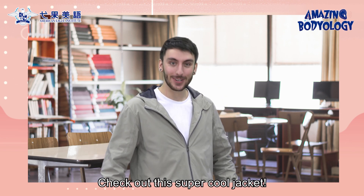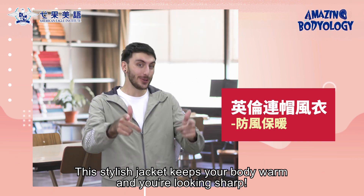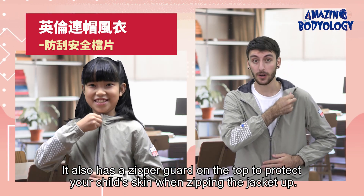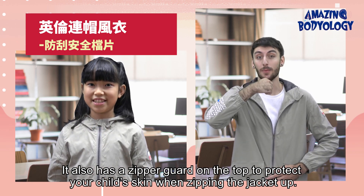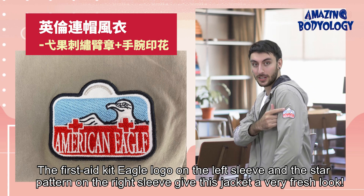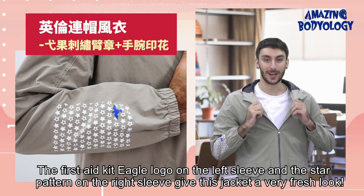Check out this super cool jacket. This stylish jacket keeps your body warm and you looking sharp. It also has a zipper guard on the top to protect your child's skin when zipping the jacket up. The first aid kit eagle logo on the left sleeve and the star pattern on the right sleeve gives this jacket a very fresh look.